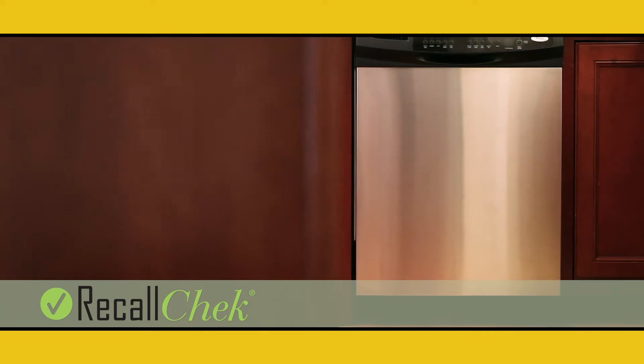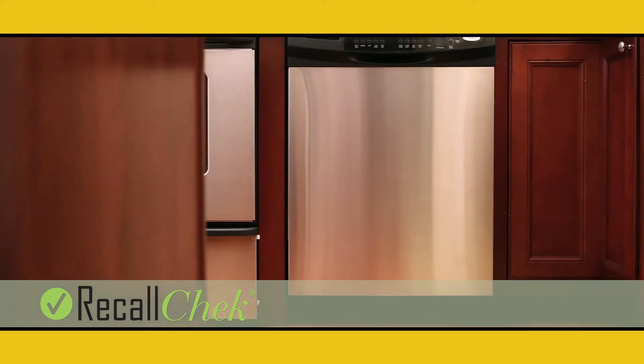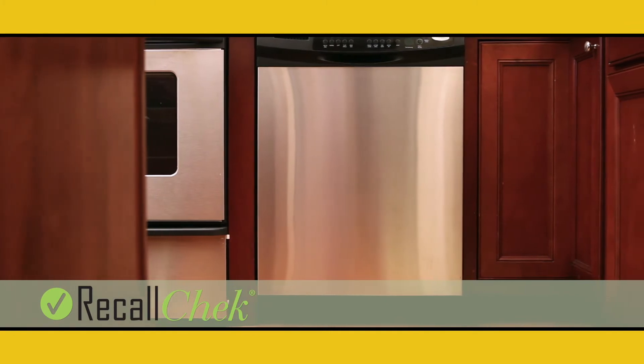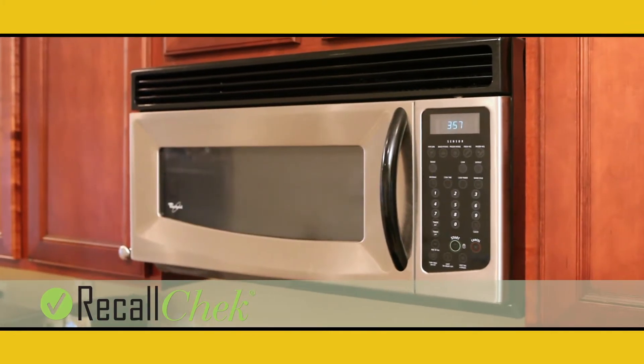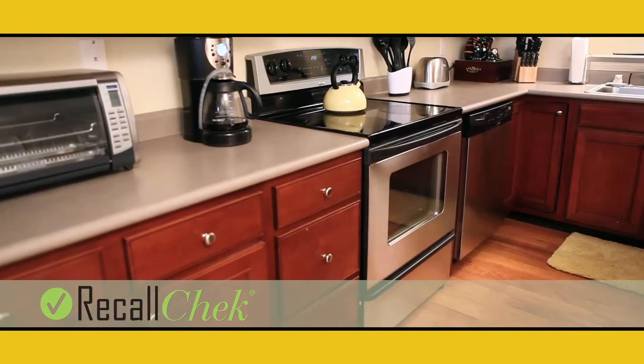First, we include RecallCheck. Our inspectors enter your appliances' make and model numbers into our RecallCheck database. From there, RecallCheck will keep you notified of any current or future recalled appliances as listed by the CPSC.